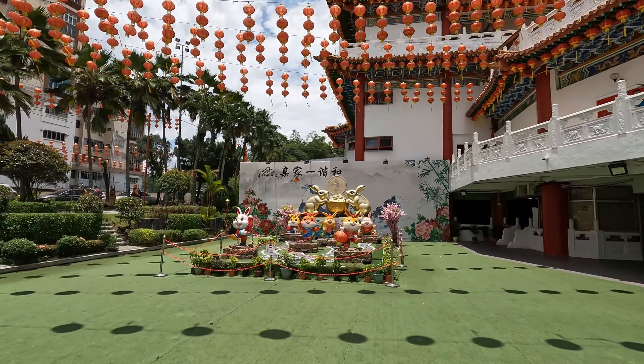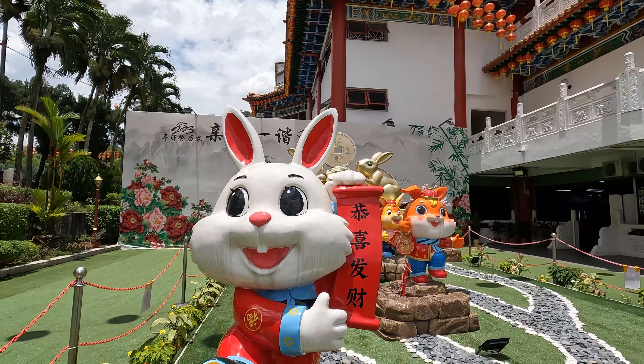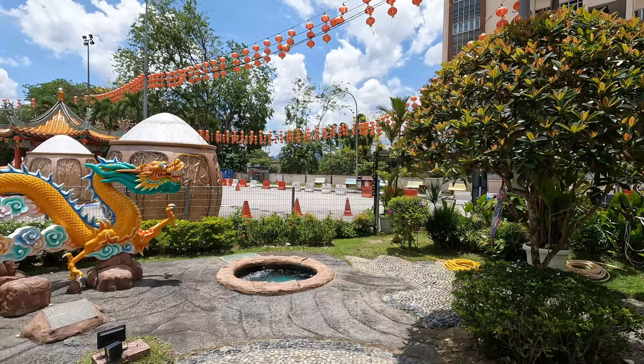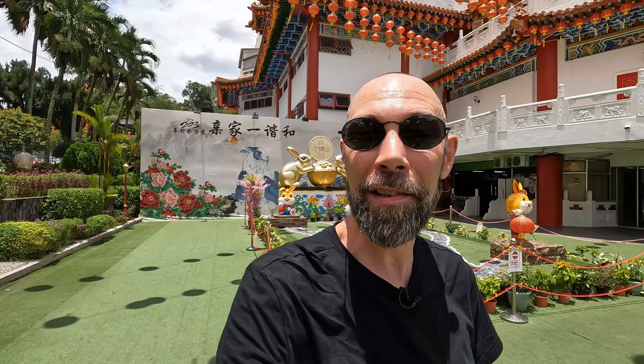Wow, this place is just incredible. You've got red lanterns everywhere overhead, this display here for the Year of the Rabbit, of course. Behind me, all of the Chinese zodiac animals, these incredible rooftops of the temple. It's just beautiful — kind of over the top in some ways, but in a nice way.